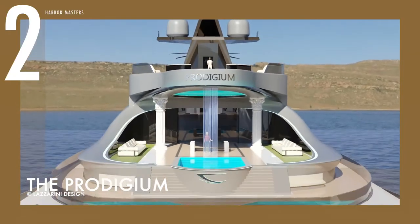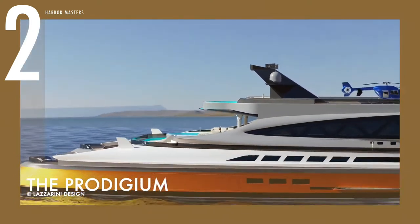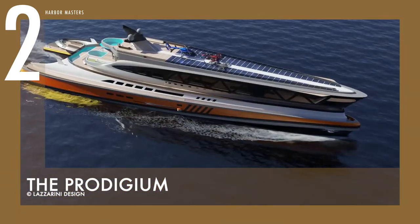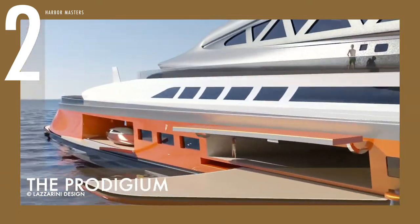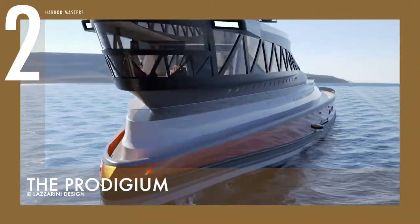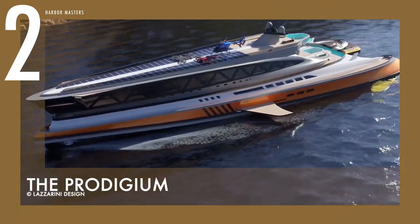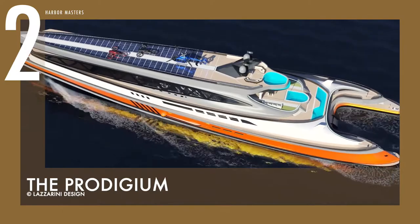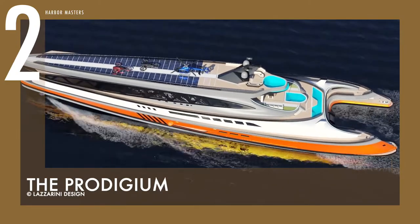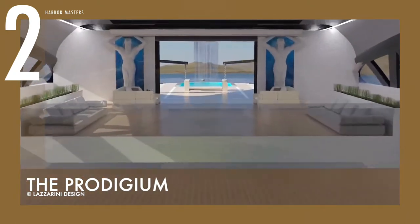Sailing at number 2 is the Prodigium. This superyacht was inspired by ancient Roman architecture. Prodigium features an upper deck made of carbon fiber and aluminum, specifically designed to resemble the shape of a shark. On the deck below, the upper structure is supported by two Roman columns on the sides of the main entrance. Other features include large solar panels covering the upper deck and a hybrid propulsion system that can reach a cruising speed of 22 knots. It features three separate swimming pools behind each deck, with gorgeous waterfalls cascading from each pool to the one on the deck below.